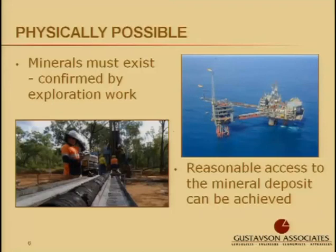New technologies tend to change what minerals are reasonably accessible. Another part of physically possible is that you must be able to access the minerals. As technology advances, this has been changing over time. We can now get to minerals in very remote and challenging locations, due mostly to advances in technology, as shown with offshore platforms.